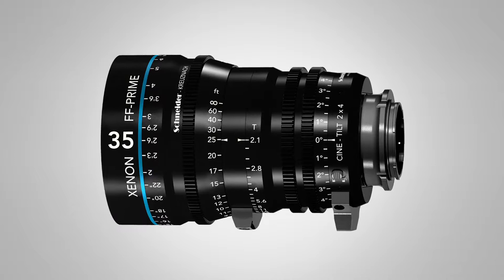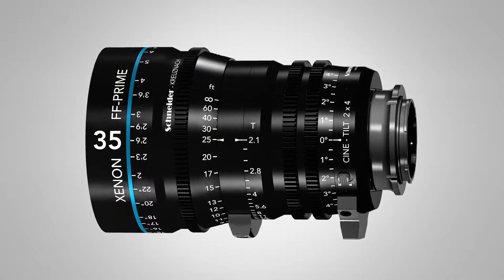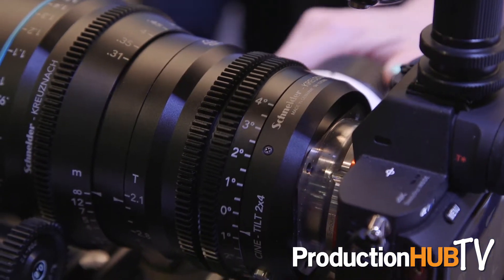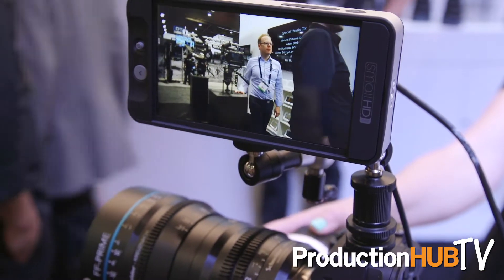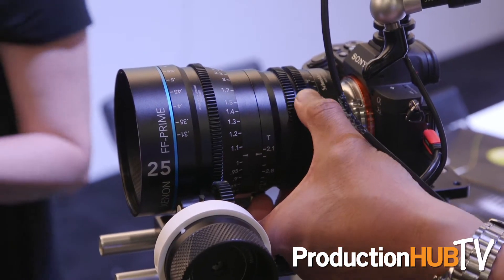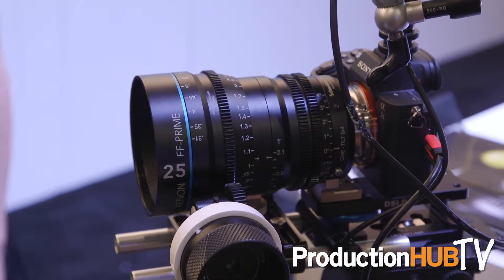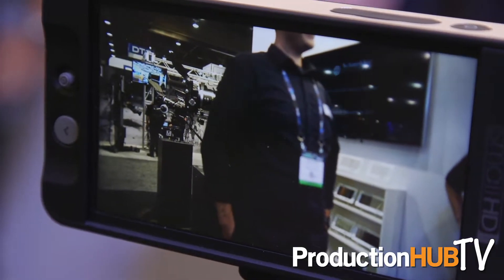We've expanded our Xenon FF prime lenses to now have a tilt option. You have to purchase the lens with the tilt already — it's not a secondary option — but it does work as our standard Xenon lenses. This tilt gives you the ability for a four degree left to right motion, and you can do it in camera with a follow focus while you're shooting, so it gives you a lot more flexibility in being able to get that foreground and background or very specific selected focus with that setup.